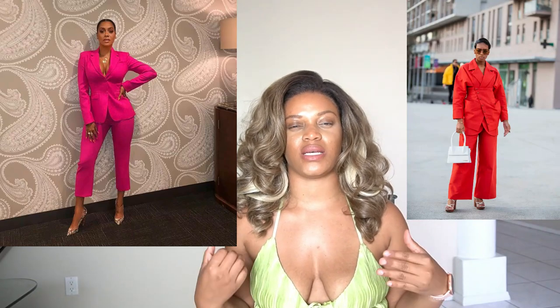Another trend I've been seeing on Instagram and Pinterest is suits — a bright pink suit, a bright orange suit. You can't go wrong with a suit because you can wear the pants by itself, wear the blazer with some shorts and a crop top with heels or sneakers, or layer it over a nice dress to elevate the look. A good suit in bold bright colors is everything.